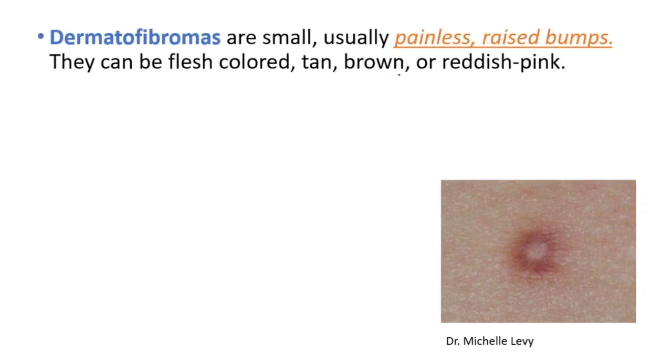In today's video, we will be talking about Dermatofibromas. These are small, painless, raised bumps. They can be flesh-colored, tan, brown, or reddish pink.